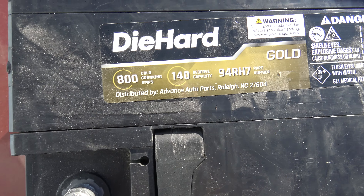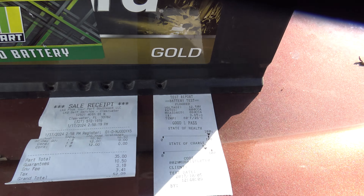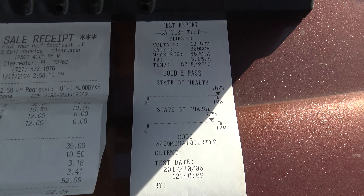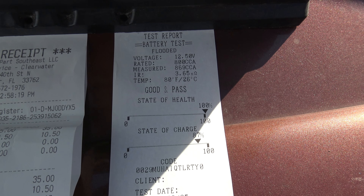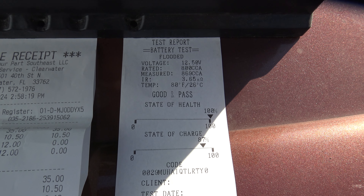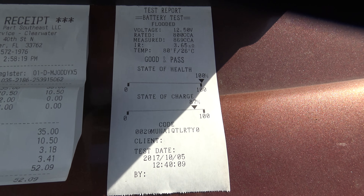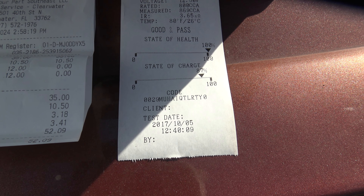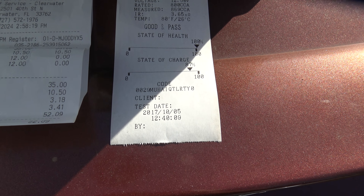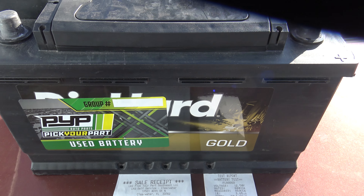It's 800 cold cranking amps and it's an H7 — mine takes an H6, so it's a bigger battery, just a tiny bit longer, but it'll fit right in. I took it to Napa and had it tested. It's rated at 800 cold cranking amps but tested at 869 cold cranking amps at 100% health.